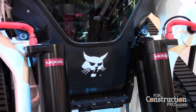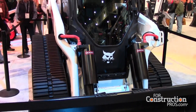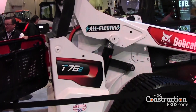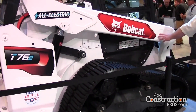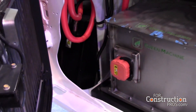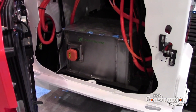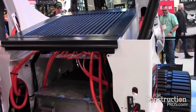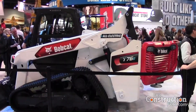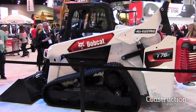We also have an all-electric loader at the show — the T76 behind me. The all-electric defines that there's no fluid running through the machine. Your battery pack replaces your traditional engine, and all of your hydraulic components are being replaced by ball joint actuators — actuators run by an electronic brain in the back of the machine. If you look through the machine, all of your hoses are replaced by wires and there are no traditional mechanics inside.